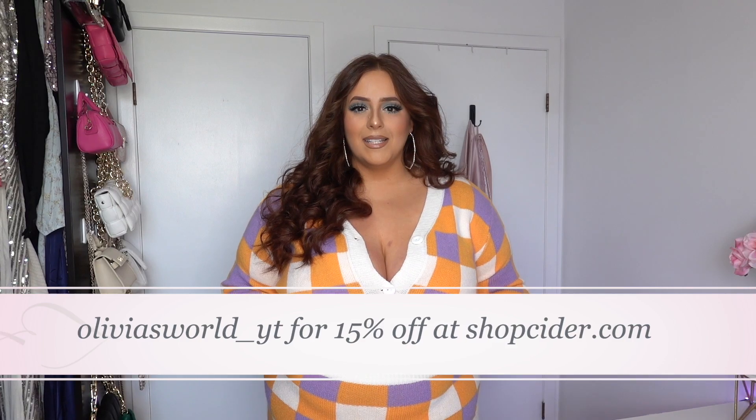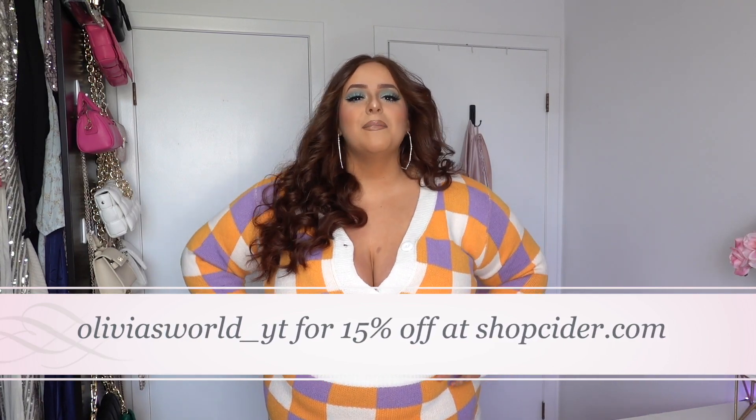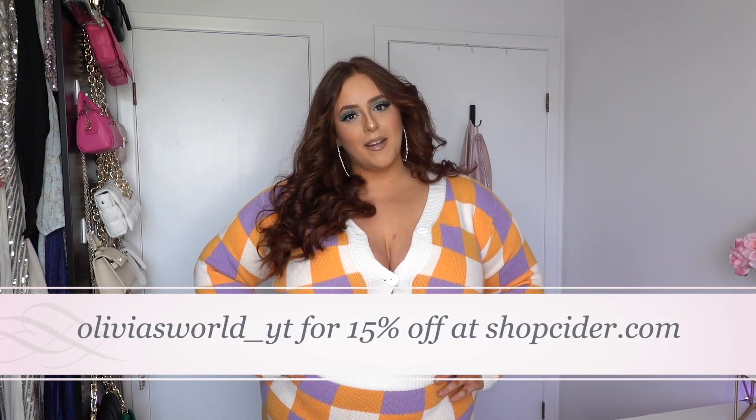I'm so excited that ShopCider has reached out to me to work with me for this haul and I have quite a few items today. I have matching sets, tops and bottoms, skirts, pants — just everything perfect for the spring and warm summer weather coming up soon. I also have a coupon code which is OliviasWorld_YT if you want to get 15% off at ShopCider.com.